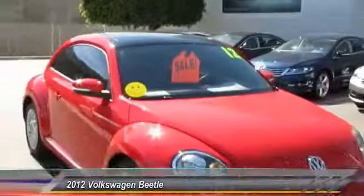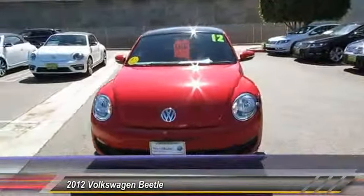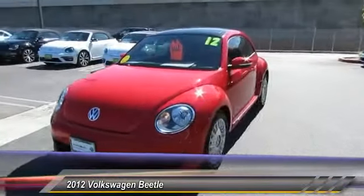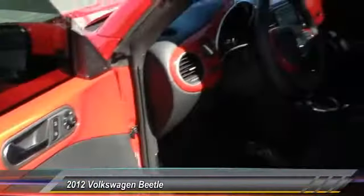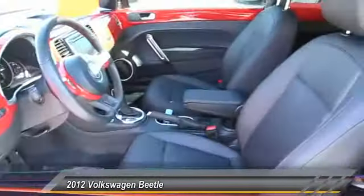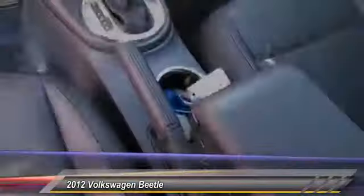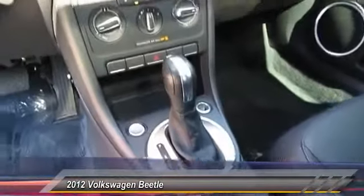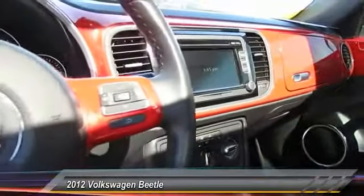2012 Beetle Sport. The VW Beetle rekindled the magic of its legendary namesake and became a ray of sunshine in an all-too-serious car market. The Volkswagen Beetle is among the top 10 best-selling nameplates of all time, ranking right up there with the Ford Model T in terms of numbers sold. The design of Volkswagen's Beetle captures the essence of the original bug and is priced below $20,000.